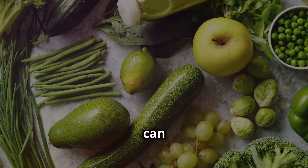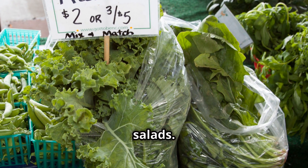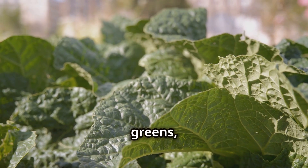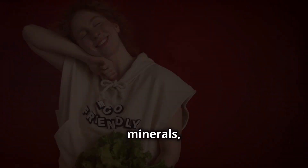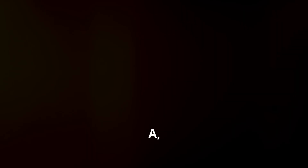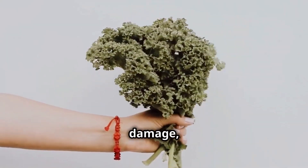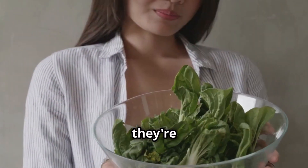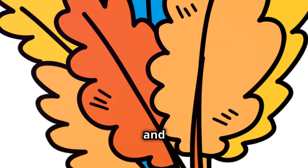We can all benefit from more greens in our lives, and I'm not just talking about your salads. Green leafy vegetables like spinach, kale, collard greens and Swiss chard are nutritional powerhouses packed with vitamins, minerals and antioxidants that fight aging. We're talking about vitamins A, C, E and K, all working together to protect your cells from damage, boost collagen production and keep your skin looking youthful. Plus, they're low in calories and high in fiber, which is great for overall health and weight management.